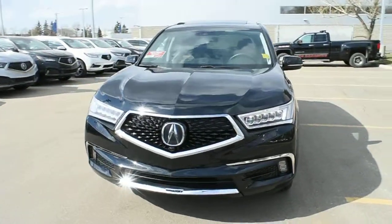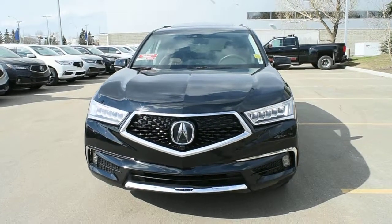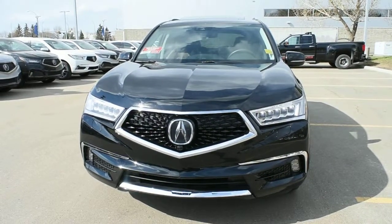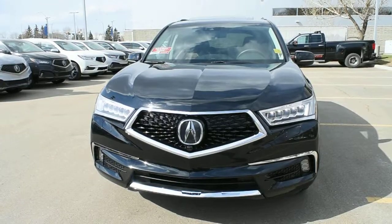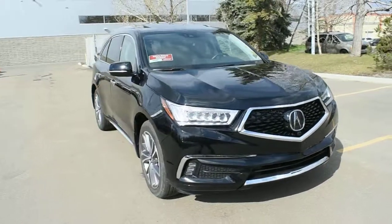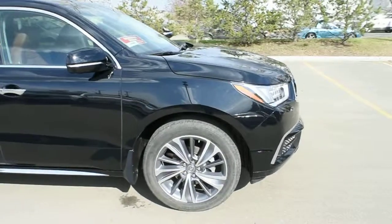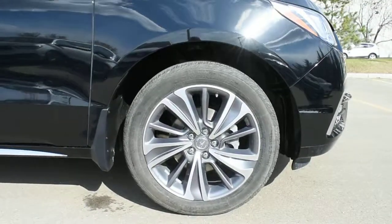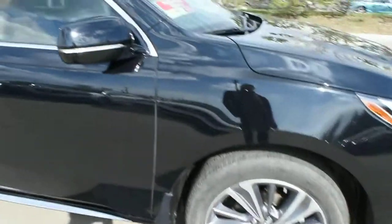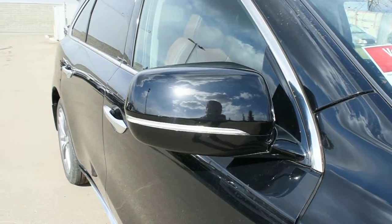This Elite 6 Passenger comes fully loaded with your dual-eye LED auto-leveling headlight system with your integrated LED fog lights followed below. On the front bumper you do have your headlight lamp washers. For the front bumper and the rear bumper you do have your parking assist sensors. For the engine it offers a 3.5 litre V6 offering over 290 horsepower mated to a 9-speed automatic transmission. Down below you do have your upgraded Elite 20-inch Allied wheels with your Continental all-season tires. Side view mirrors come heated power adjustable, power folding, auto-dimming with memory, and you also have your integrated turn signals.